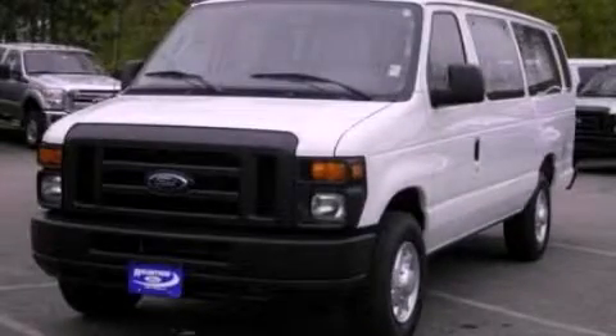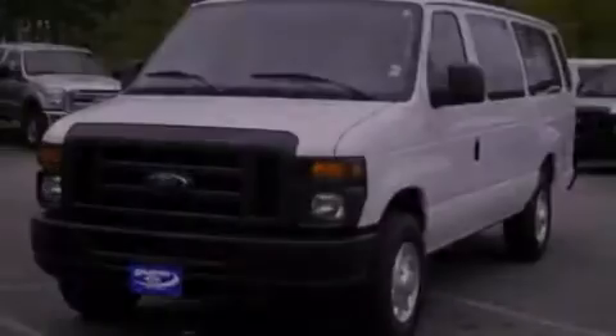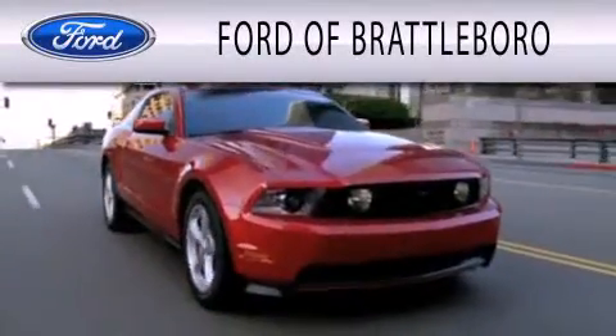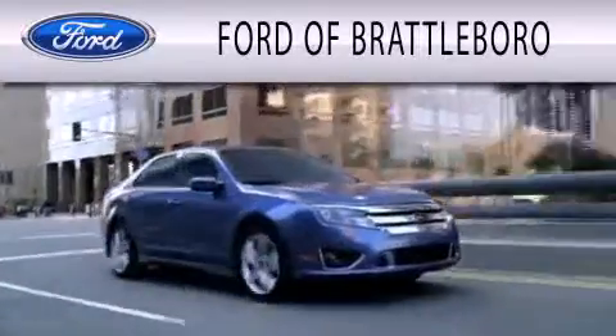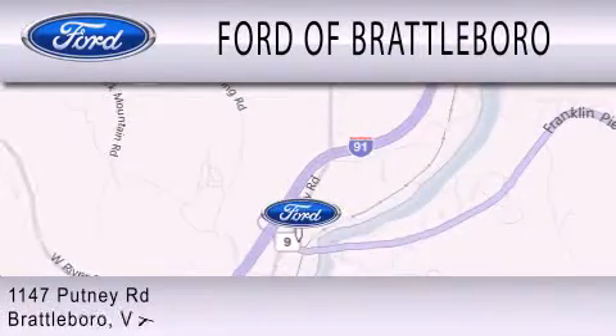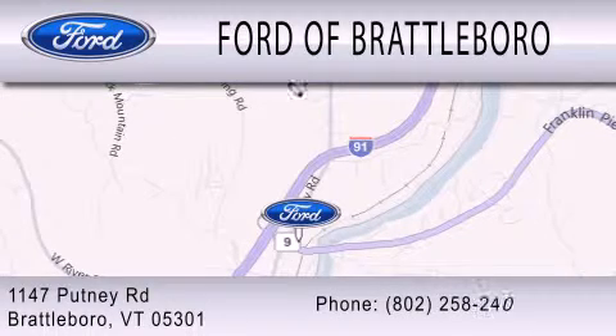Call or visit us right now and arrange your test drive today. Ford of Brattleboro is dedicated to doing everything possible to ensure that the experience you have selecting your next vehicle is as pleasant as possible. We're located at 1147 Putney Road in Brattleboro.